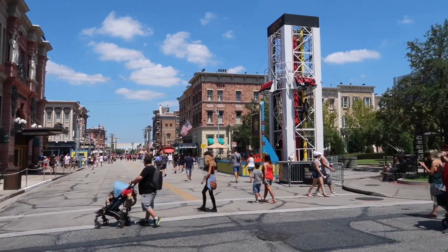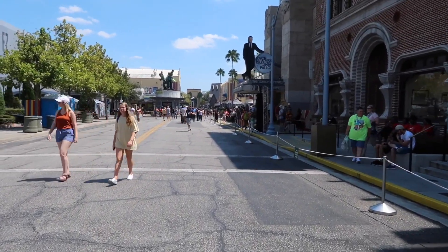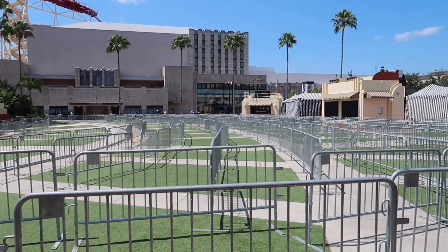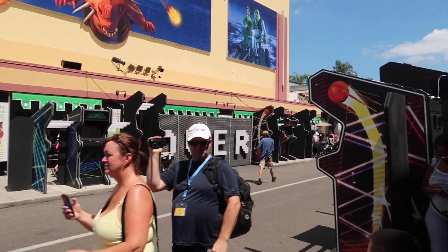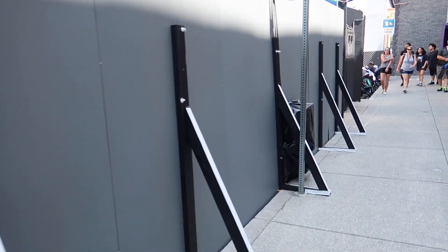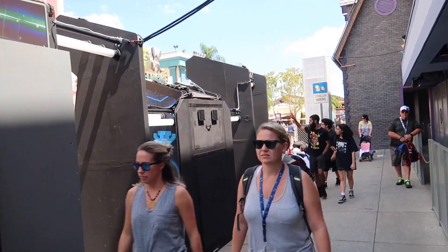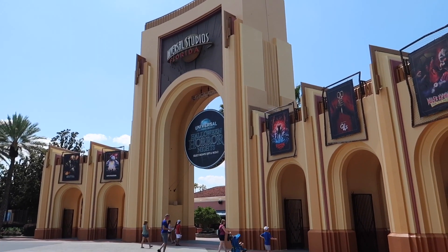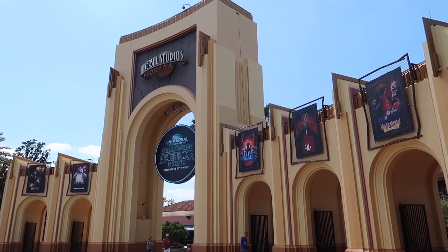The calm before the storm that is Saturday night for Halloween Horror Nights. All those barricades — that just looks gross. This is the backside of the arcade — looks cool. Alright, that does it for our merchandise trip. Going to go back to the room, shower, get ready for Horror Nights tonight. See you in the next video.